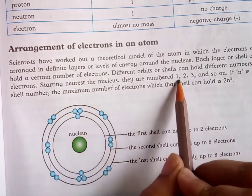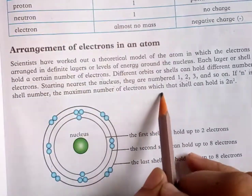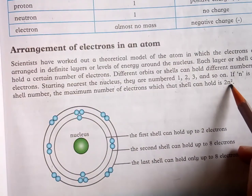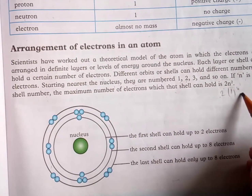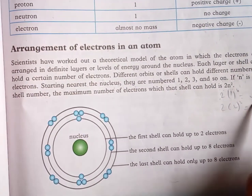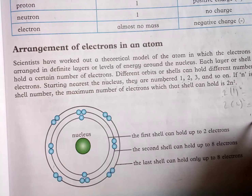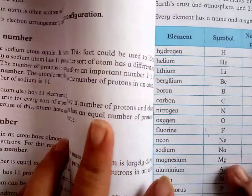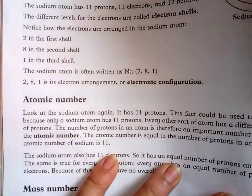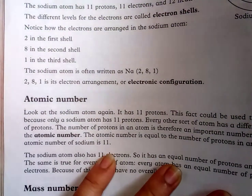Starting near the nucleus, shells are numbered 1, 2, 3, and so on. If n is the shell number, the maximum number of electrons the shell can hold is 2n². So for shell 1: 2×1²=2; for shell 2: 2×2²=8; for shell 3: 2×3²=18. The first energy shell can hold a maximum of 2 electrons, the second shell holds 8, and the outermost shell can hold no more than 8 electrons.